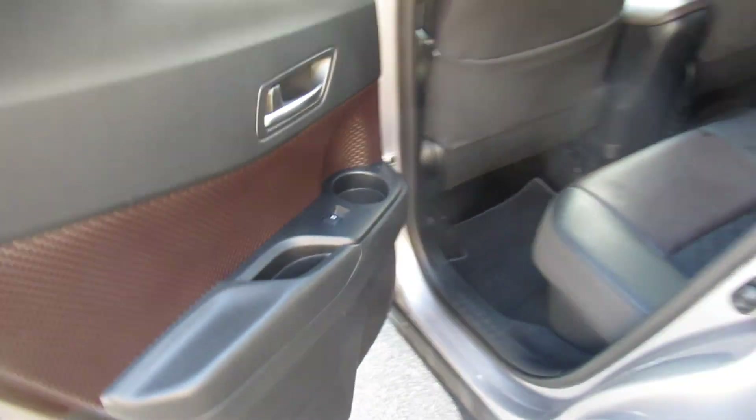There are also electric windows in the back. The door handles in the back blend nicely with the body panels.